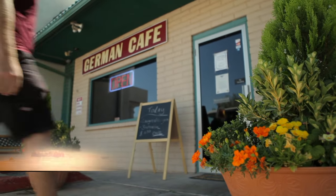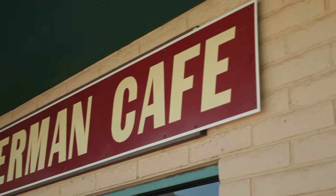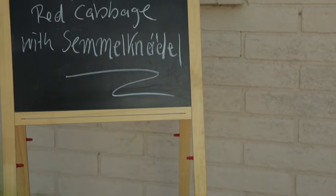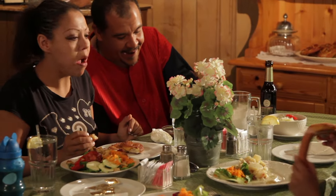Smack-dab in a plain old Sierra Vista strip mall, not far from Fort Huachuca, sits the German Café. Outside, the smells of schnitzel, spatzel, and bratwurst hang in the air just above a sign advertising the day's special. According to Arizona Highways magazine, they're among the 25 most popular restaurants in Arizona.